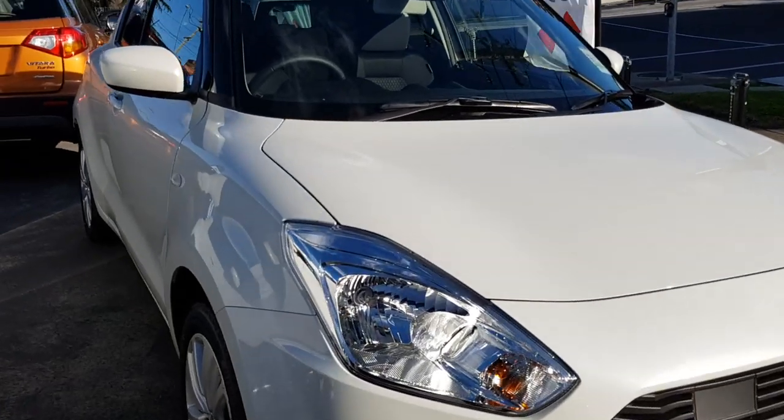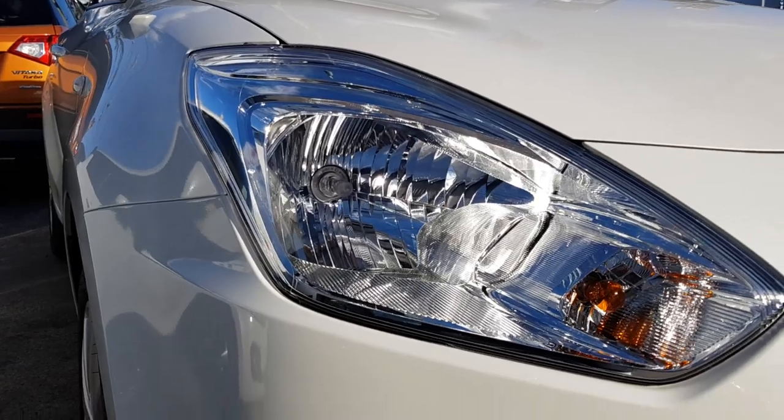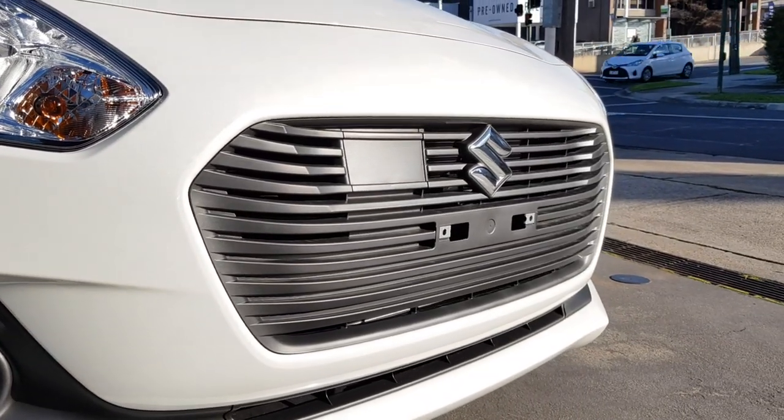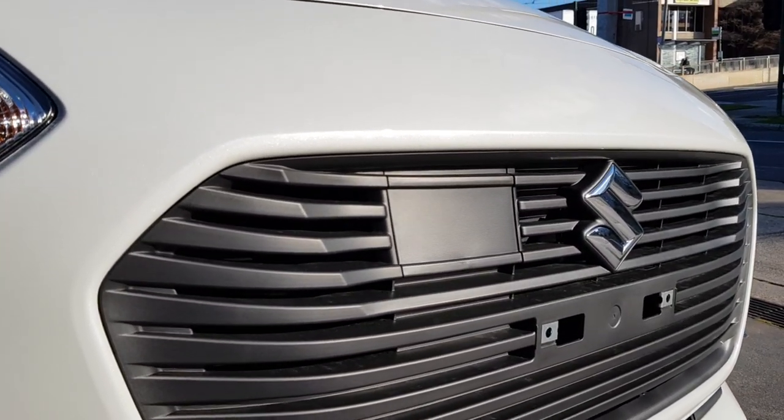Towards the front you've got halogen headlights, as you can see. You can see the front fascia here — it's redesigned. And you can see this little box here that's actually for the adaptive cruise control.